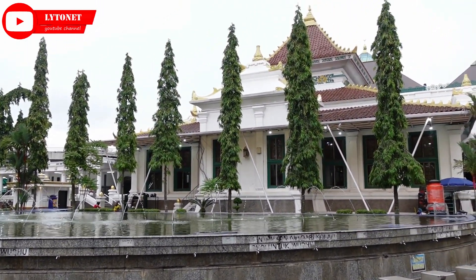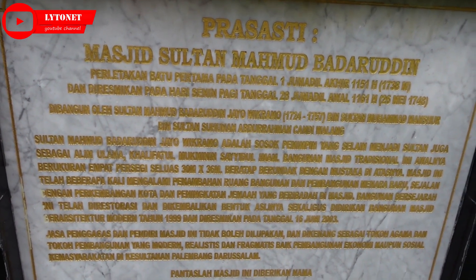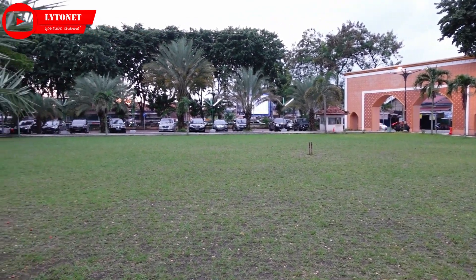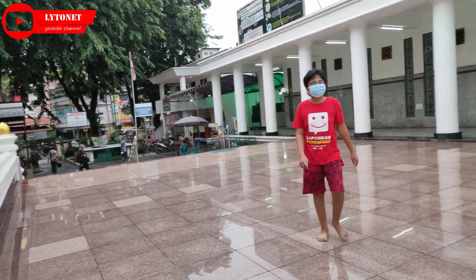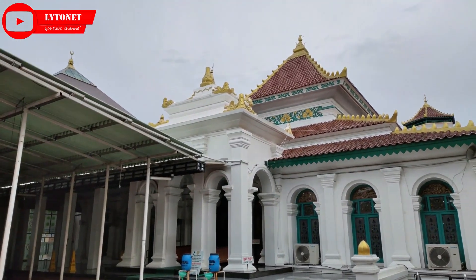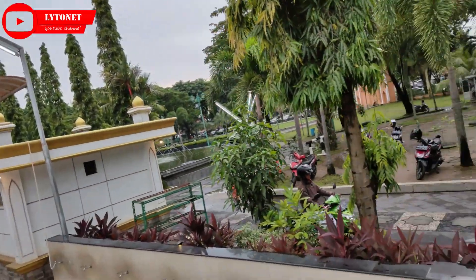Ciri khas arsitektur Eropa terdapat pada rupa jendela masjid yang besar dan tinggi, pilar masjid berukuran besar dan memberi kesan kokoh. Material bangunan seperti marmer dan kaca diimport langsung dari Eropa. Sedangkan arsitektur Cina dilihat dari masjid utama yang atapnya berbentuk limas terdiri dari tiga tingkat. Pada bagian atas sisi limas, atap terdapat jurai daun simbar yang menyerupai tanduk kambing yang melengkung. Setiap sisi limas memiliki tiga belas jurai; bentuk jurai melengkung dan lancip merupakan bentuk atap kelenteng.